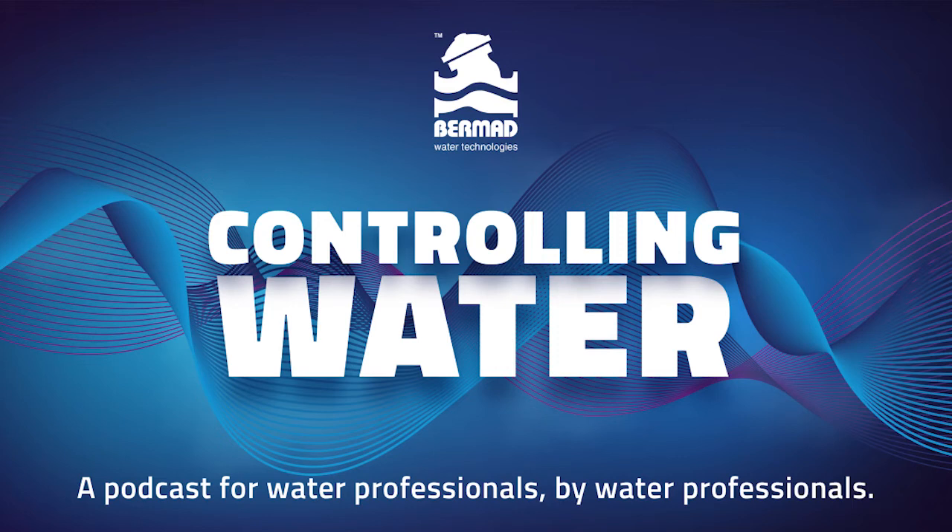If you have any questions you would like answered during this podcast, feel free to get in touch through our website bermad.com.au, or send us an email at info@bermad.com.au and Colin will be sure to answer them.